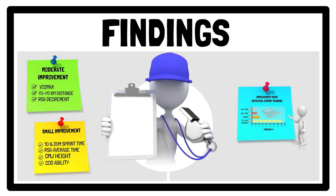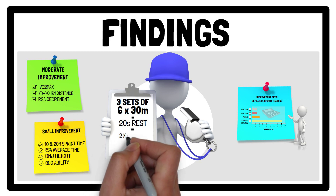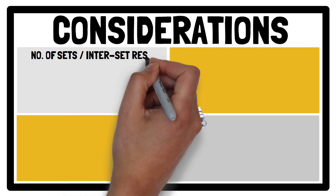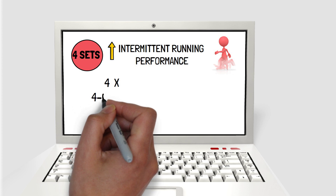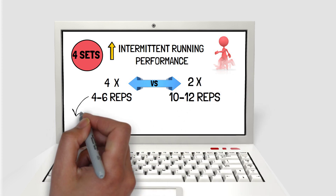Based on the analysis, the prescription of 3 sets of 6×30m straight line sprints with 20 seconds of passive inter-repetition rest, twice per week for 6 weeks, is a highly effective repeated sprint training program to achieve the aforementioned improvements in physical fitness. However, performing an extra set per session, i.e. 4 sets, can lead to additional improvement in intermittent running performance. And 4 sets of low repetitions, for example between 4-6 reps, is more effective than longer sets, for example 2 sets of 10-12 repetitions, as it allows the maintenance of sprint performance.